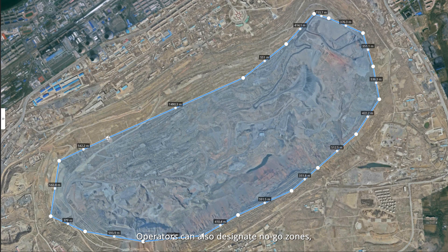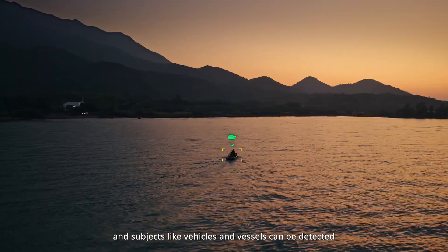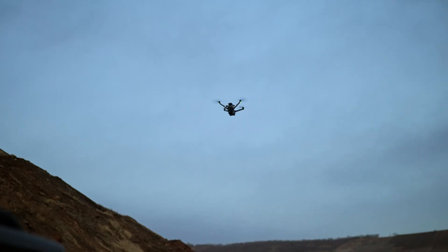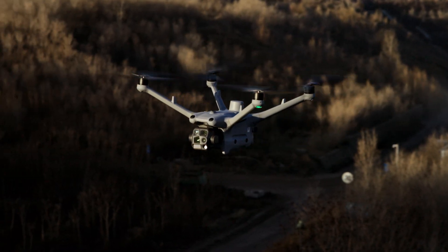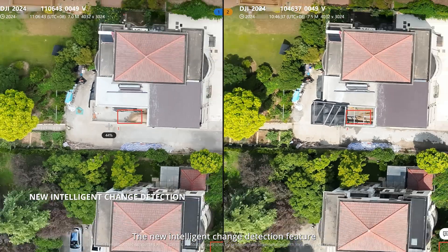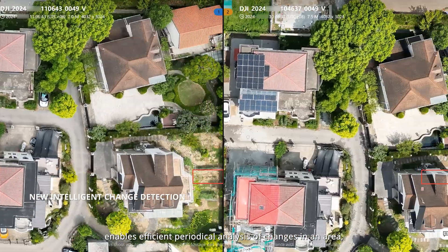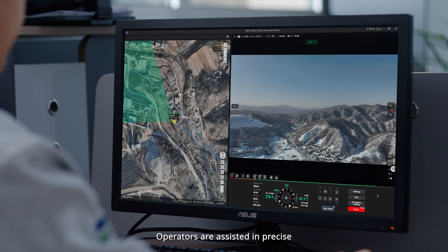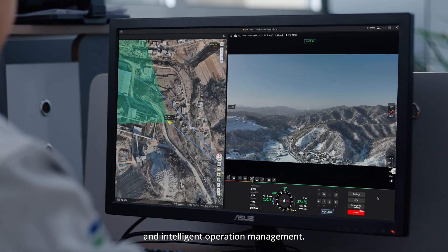Operators can also designate no-go zones, and subjects like vehicles and vessels can be detected and recorded by the drone automatically. The new intelligent change detection feature enables efficient periodical analysis of changes in an area, assisting operators in precise and intelligent operation management.